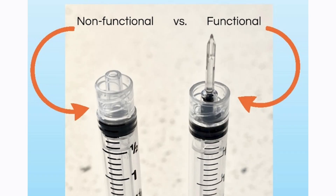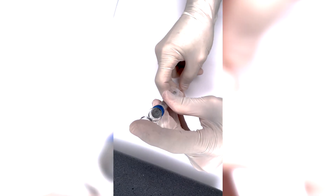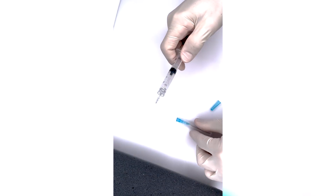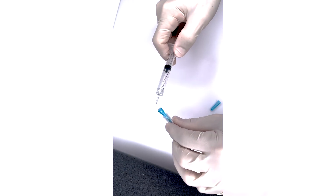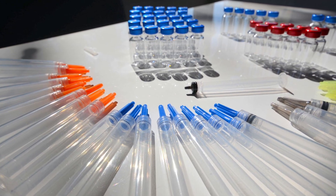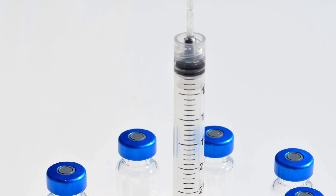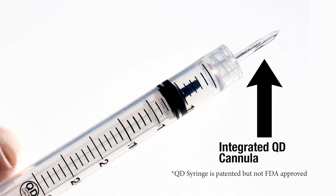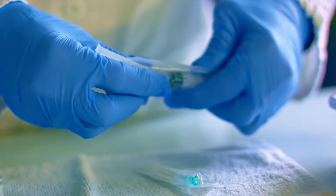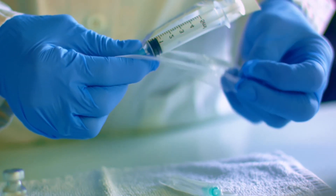QD Syringe Systems redesigned a fully functional low dead space syringe called the Quick Draw Syringe, also known as the QD Syringe. The low dead space QD Syringe is the next generation solution of safer and more effective syringes. It was developed with an integrated cannula — designed to be functional right out of the package, not dependent on other injection needles or fill needles to draw into itself.